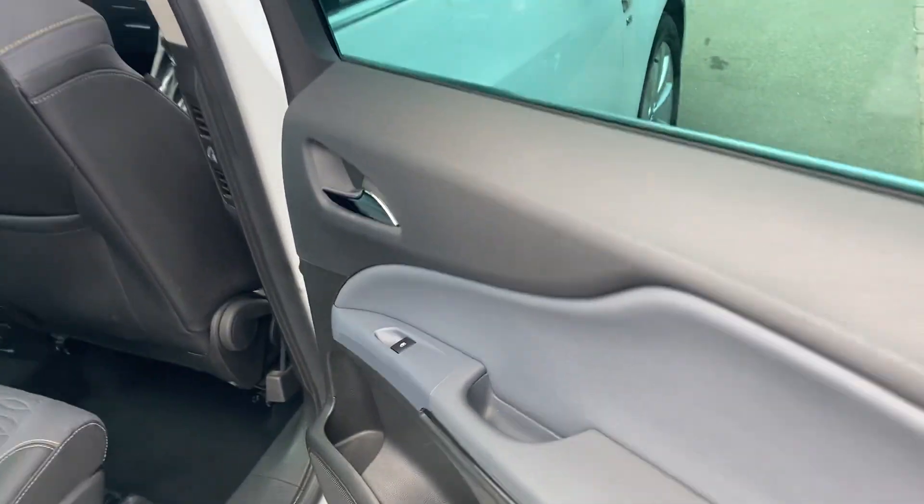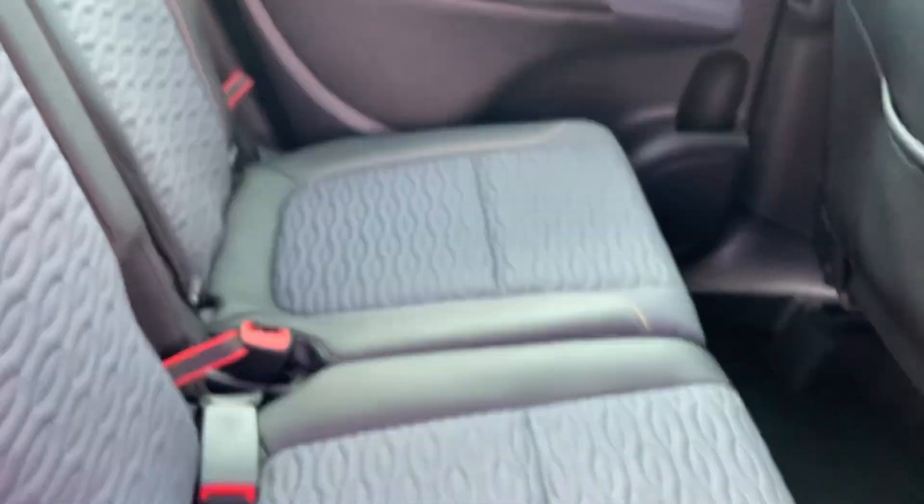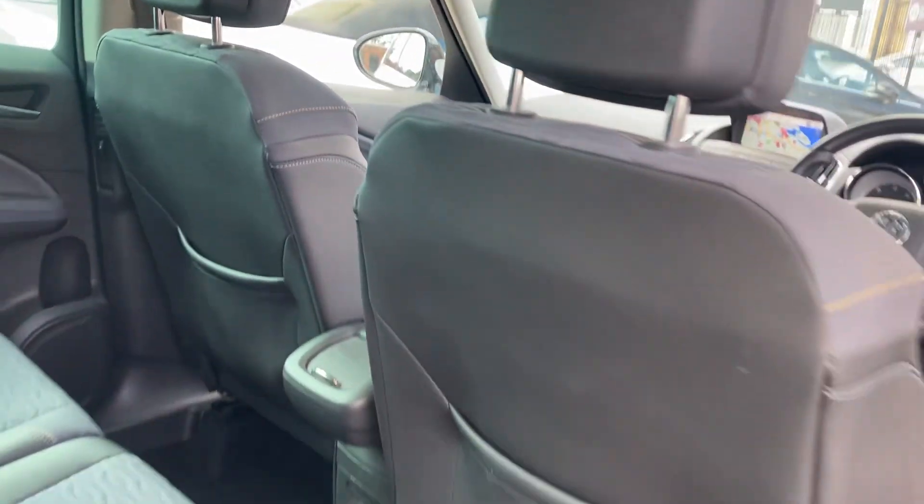In the back, electric rear windows. There are three seats across the middle with half leather cloth upholstery — hardly ever been sat in. Only two seats used in the rear and the backs of the seats are all in good condition.